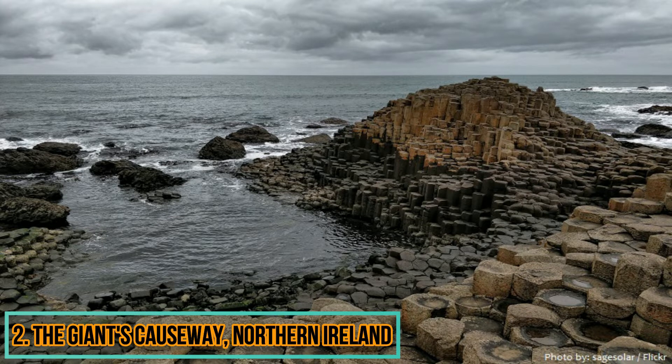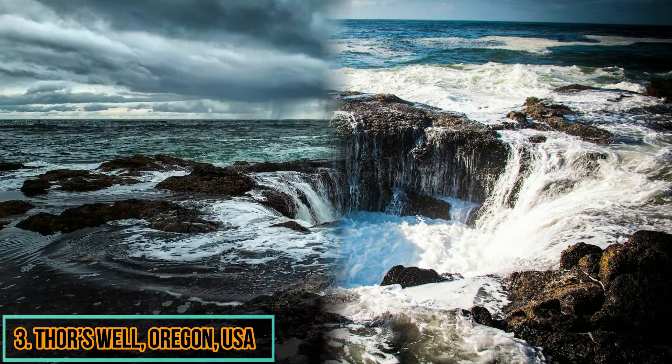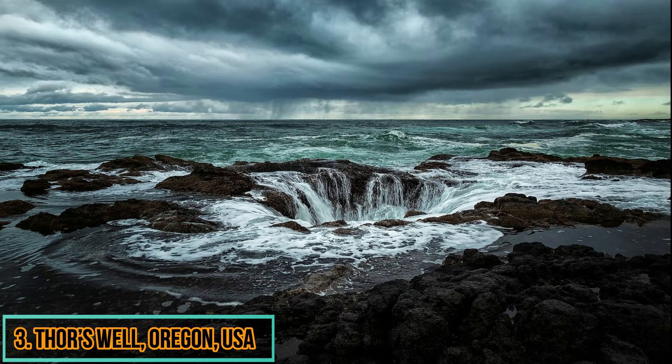It's a firm contender for one of the weirdest places on Earth. In rough conditions at Thor's Well in Oregon, also known as Spouting Horn, the surf rushes into the gaping sinkhole and then shoots upwards with great force.